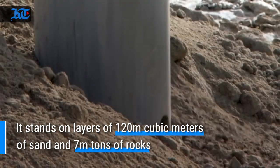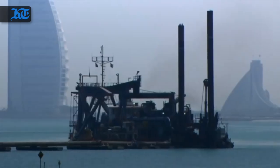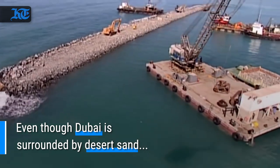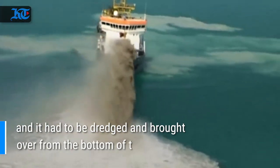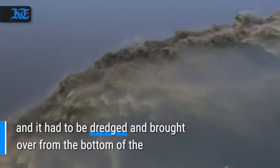It stands on layers of 120 million cubic meters of sand and 7 million tons of rocks. Even though Dubai is surrounded by desert sand, engineers couldn't rely on the Emirates' bountiful resource — it had to be dredged and brought over from the bottom of the Arabian Gulf, 10 nautical miles from the island.